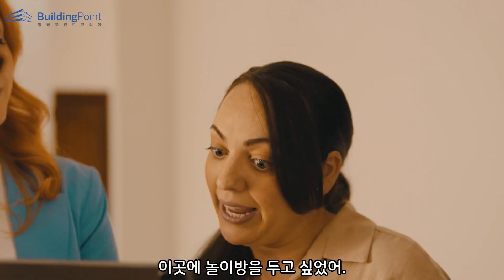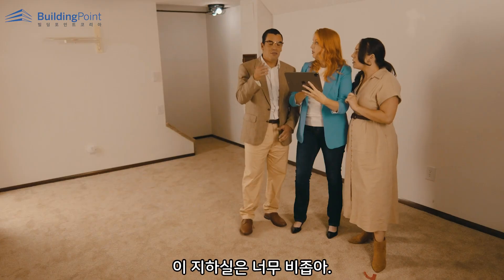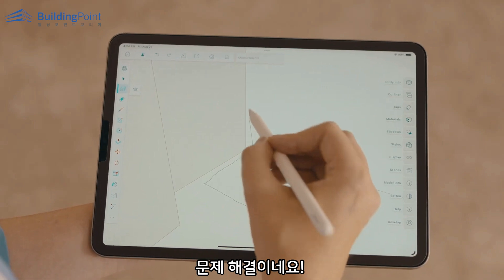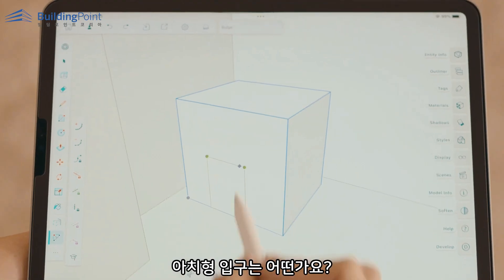This is where I wanted the playhouse to go? No, no, no — the basement's way too cramped for that. What if we expanded the space? Problem solved! An arched entrance, anyone?